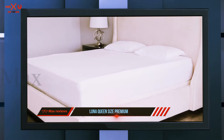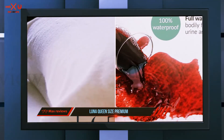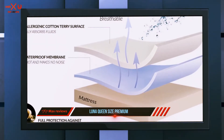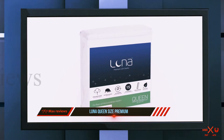This mattress protector has a terry cotton top and a waterproof membrane underneath. It is completely hypoallergenic and textured for a great sleep. I found it very comfortable, with the exception of a slight plastic sound on occasion when I shifted. The elastic corners made it fit my mattress great with no slipping or shifting during the night.